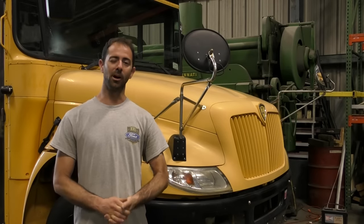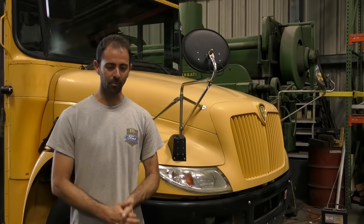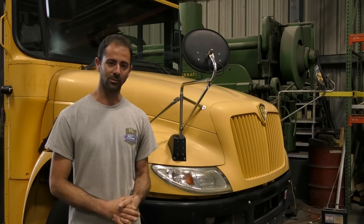Hi, my name is Brett Smelser with Modern Pullman. I am the owner of the company and we do bus conversions and skoolie conversions.